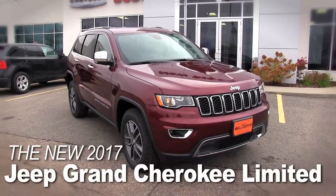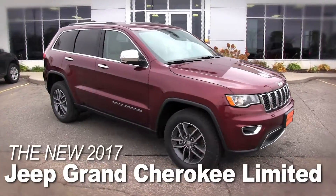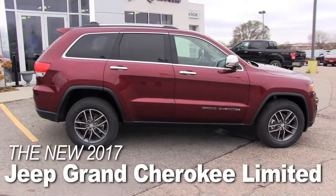Looking to tame the wilderness and the urban jungle? The 2017 Jeep Grand Cherokee is the SUV that can do it all. It takes you far from civilization without skimping on civility.